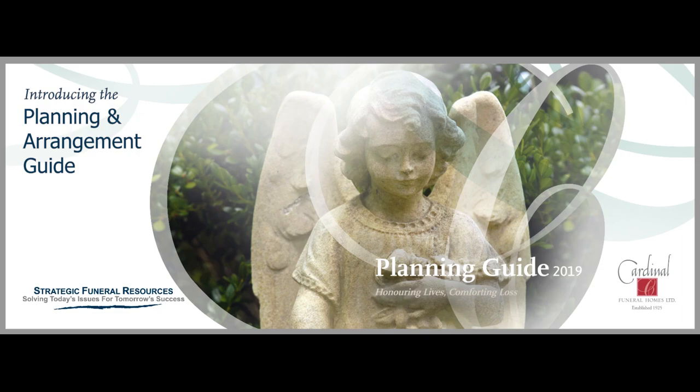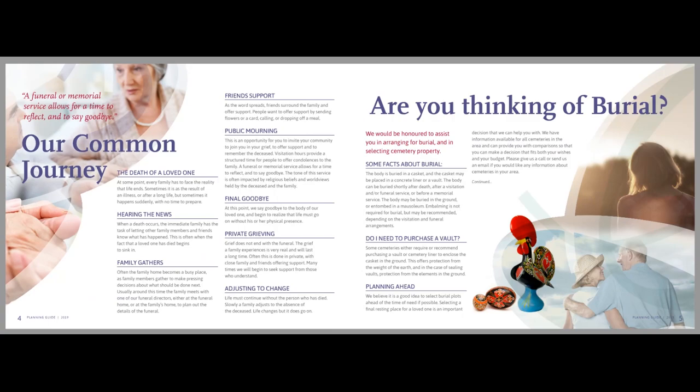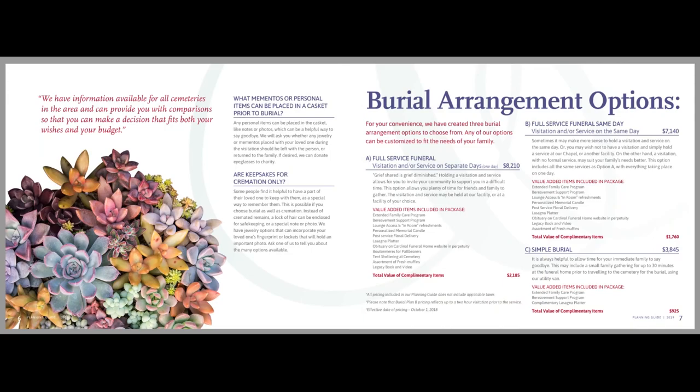Introducing Strategic Funeral Resources Planning and Arrangement Guides. When it comes to families selecting your funeral home, our custom planning and arrangement guides are designed to help differentiate your firm from competitors. We help you tell your story in your words and images that will resonate with your families, guests, and communities.